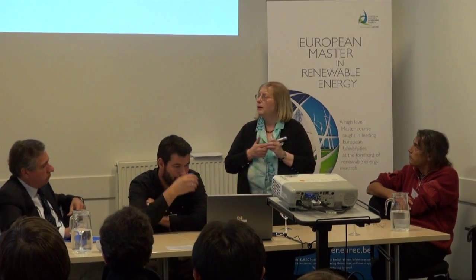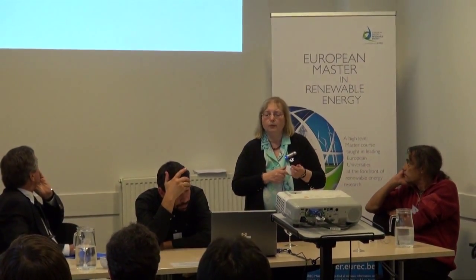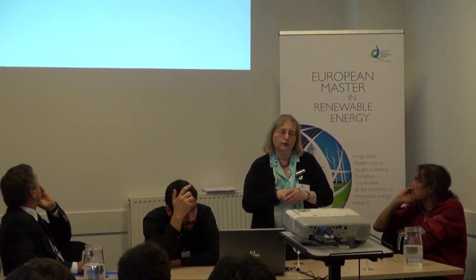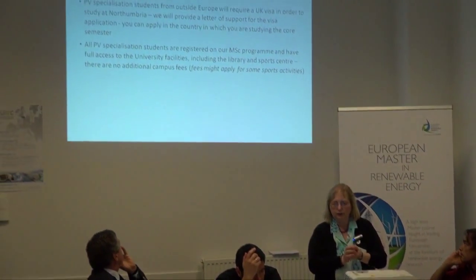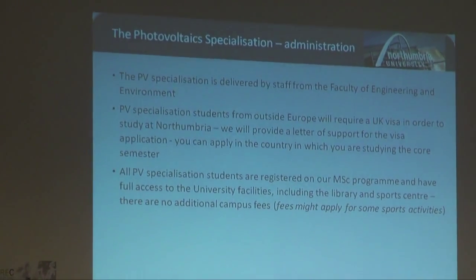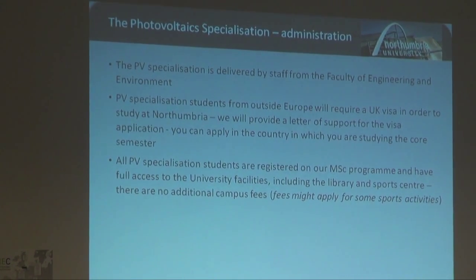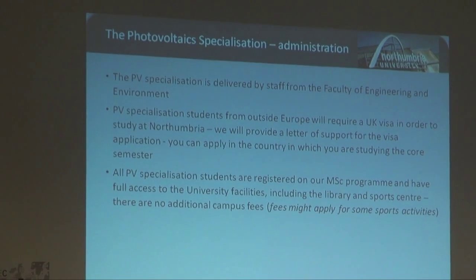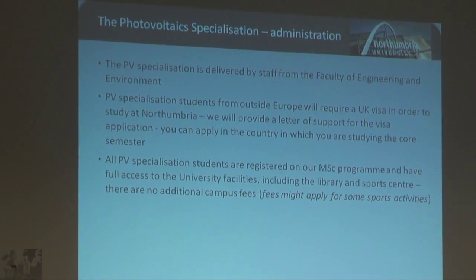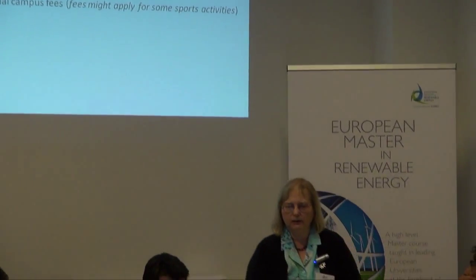All our PV specialisation students are registered on one of our MSc programmes, which gives you full access to all the university facilities, including the library and the sports centre, with no additional campus fees. You might need to pay extra if you want to join one of the clubs or use specialist sports facilities, but in general everything is available to you.